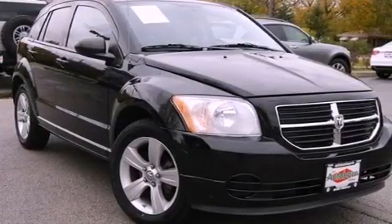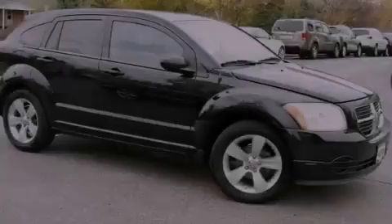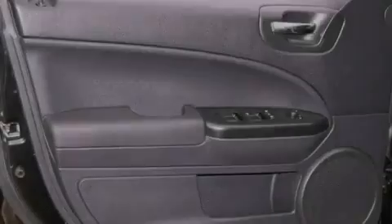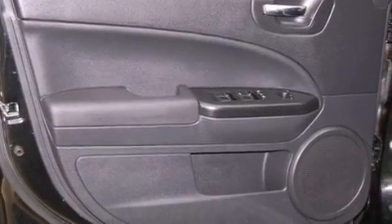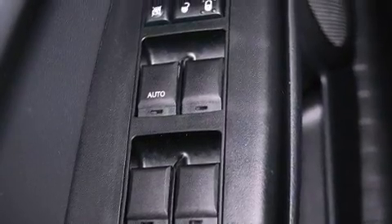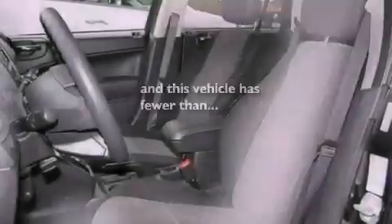Commercial-free satellite radio, aluminum wheels, a low tire pressure indicator, a rear spoiler, an engine immobilizer theft deterrent system, a passenger side vanity mirror, an anti-lock braking system, rear curtain airbags, air conditioning, and this vehicle has less than 31,000 miles.